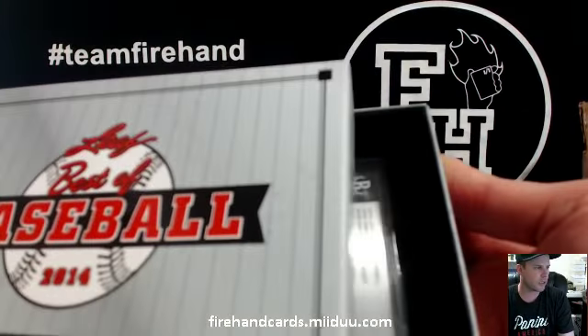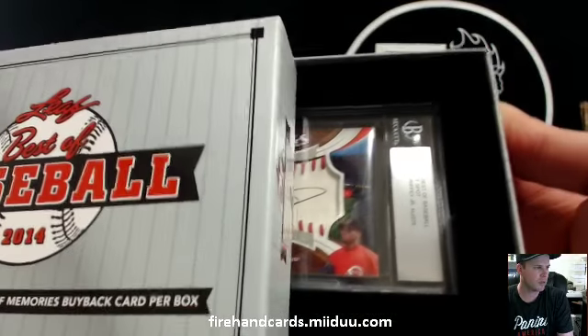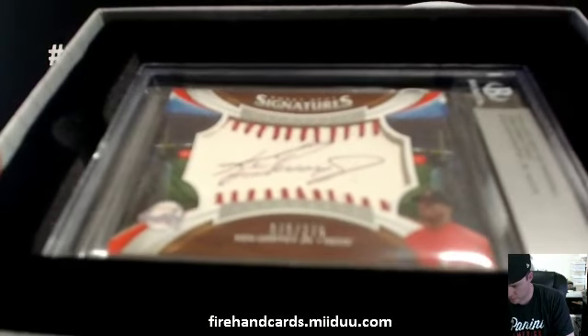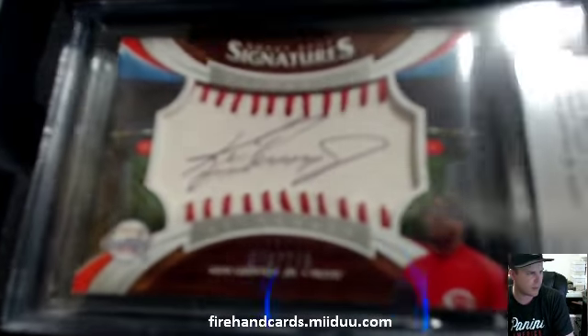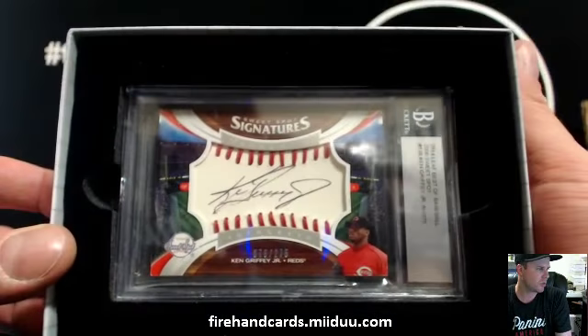The encased card is not graded — Ken Griffey Jr. 2014 Leaf Best of Baseball. This is 06 Sweet Spot, number 275 for the Cincinnati Reds. Going to Joey G2323.